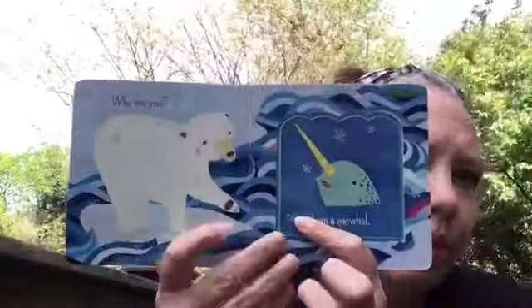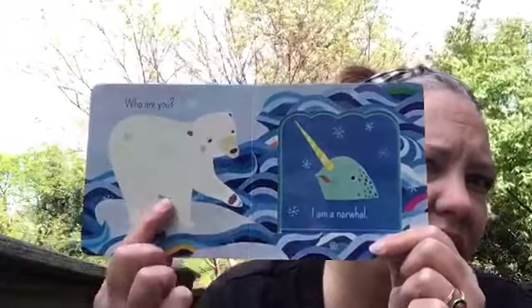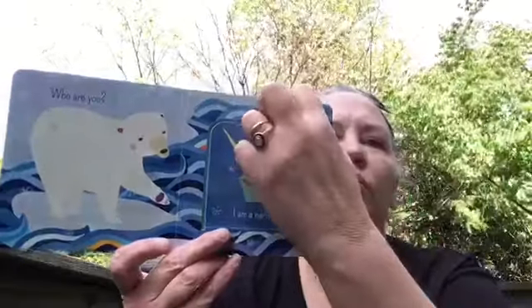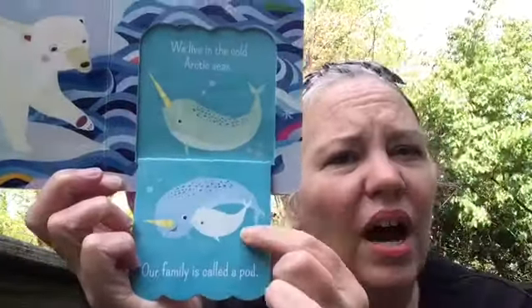What is a narwhal? There's a polar bear. The polar bear sees that guy right there and says, 'What are you?' And this guy right here says, 'I'm a narwhal. We live in the cold Arctic seas. Our family is called a pod.'